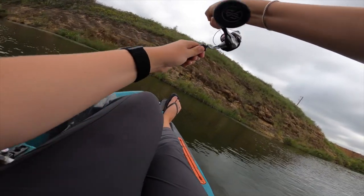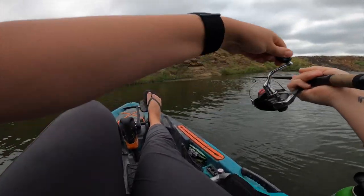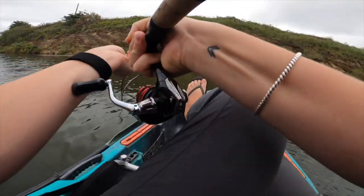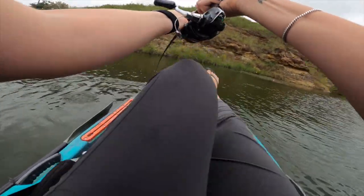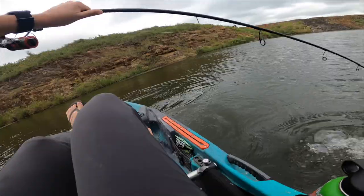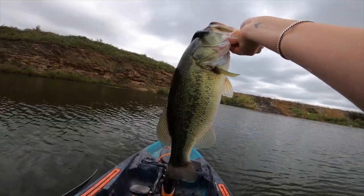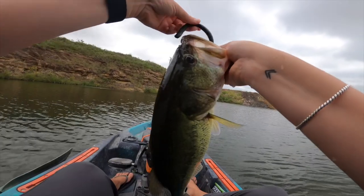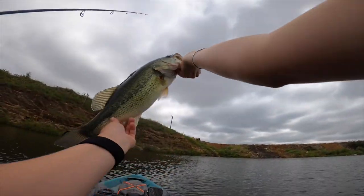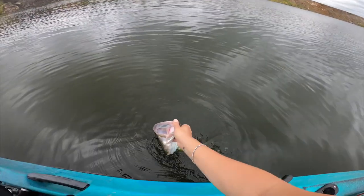Does he got it? Yes he does! I wanted to make sure he had it before I really set it. He's decent. Take that drag, bud — some of the funnest fights. Oh, he might be my biggest one of today. Got a good one. Good fish — this is definitely my biggest one of today. And look, that worm did exactly what it was supposed to do — it went up on the line further. That hook was barely in there. Beautiful fish, let's go ahead and get you back in the water.